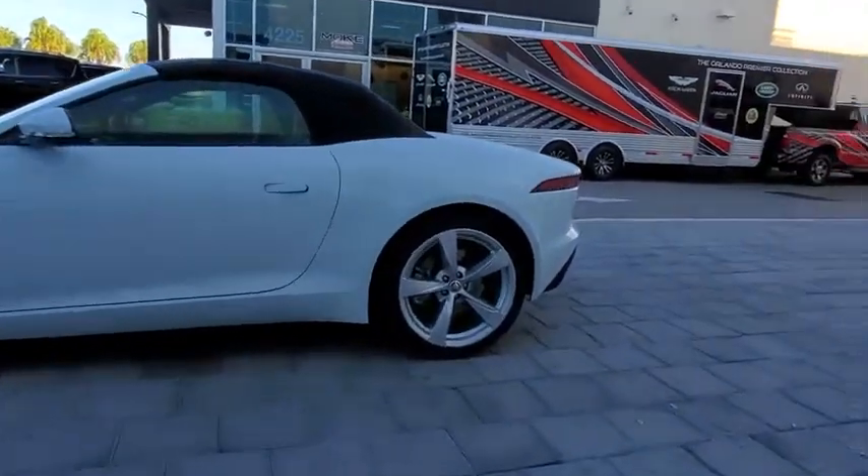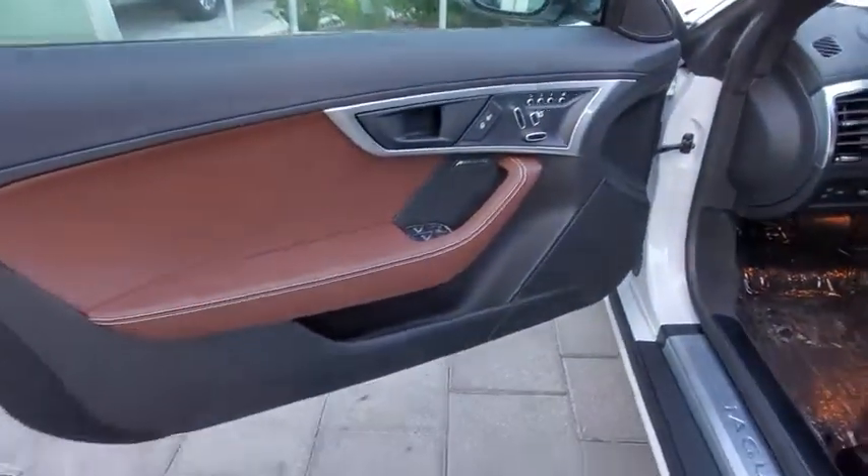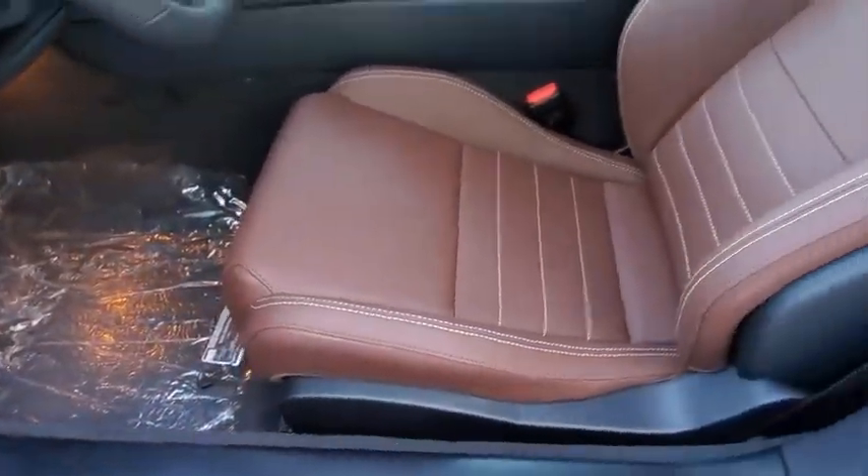Here are some of this vehicle's great options: backup camera, keyless entry, steering wheel audio controls, power passenger seat, navigation system, traction control, stability control, remote engine start, anti-lock braking system.